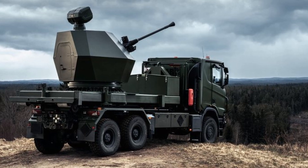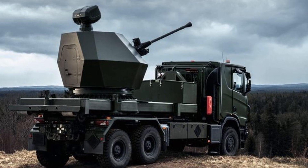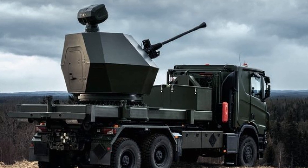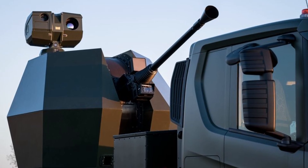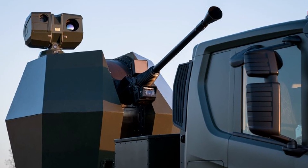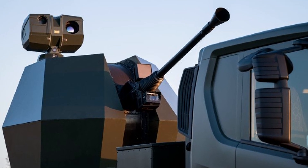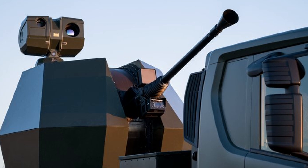Looking to the future, the Trident Mark II is well-positioned to adapt to emerging threats. The system's modular nature allows it to be upgraded with new technologies as they develop, ensuring that it remains capable of countering new forms of aerial threats, including swarms of drones or advanced hypersonic missiles. As military forces around the world continue to adapt to increasingly sophisticated and varied threats, systems like the Trident Mark II will play a crucial role in ensuring air defense capabilities remain robust.